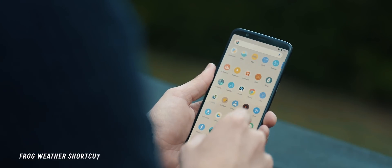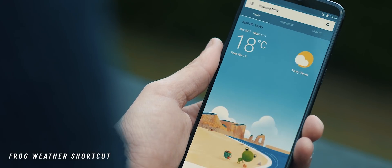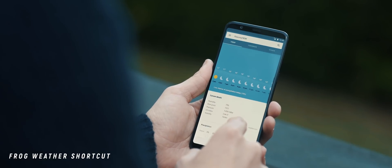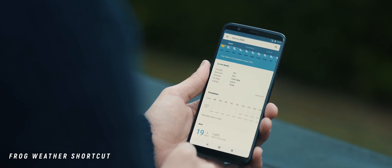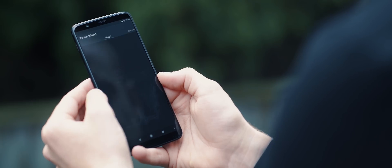The Frog Weather Shortcut application is so simple it's not funny. It simply provides you with an app shortcut straight into Google's weather feed, and I seriously use this all the time throughout my Best Nova Launcher setup series whenever I want to set up a widget to launch into the Google weather feed.